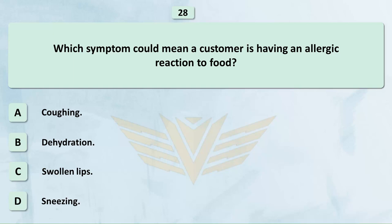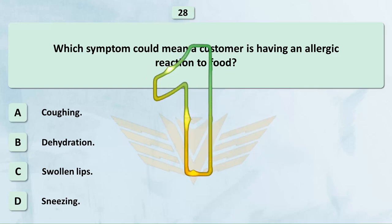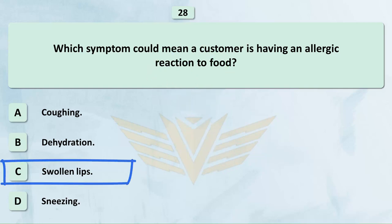Which symptom could mean a customer is having an allergic reaction to food? A. Coughing. B. Dehydration. C. Swollen lips. D. Sneezing. The correct answer is C: Swollen lips.